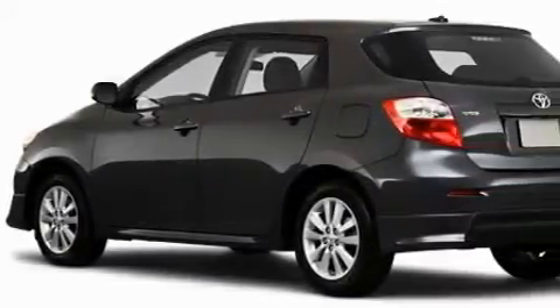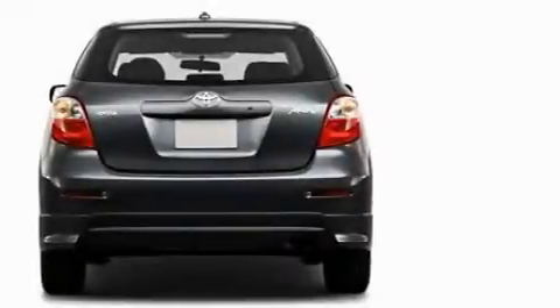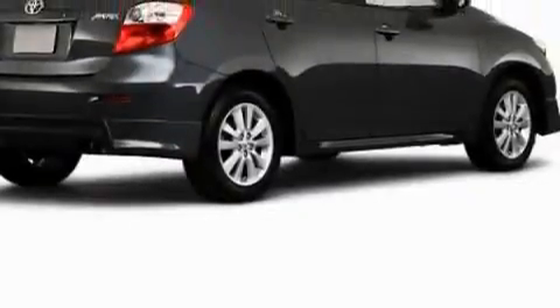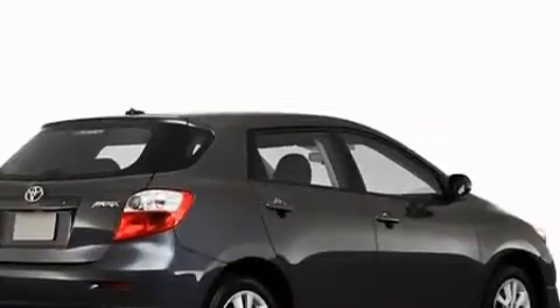This Toyota's list of numerous features includes air conditioning, a power outlet, satellite radio, a speed sensitive volume control system, dual airbags, and an anti-lock braking system. This vehicle also has the safety and efficiency of front-wheel drive.